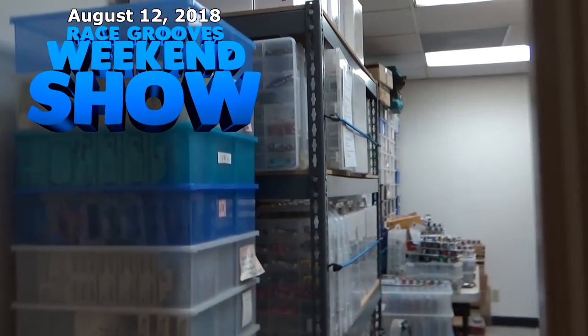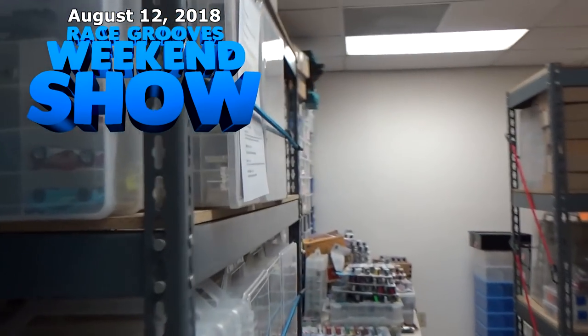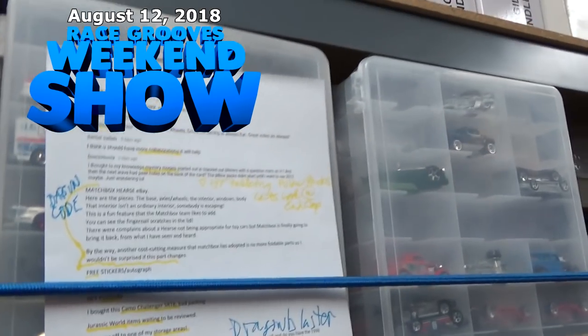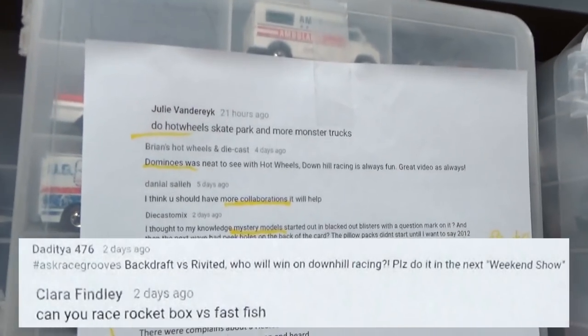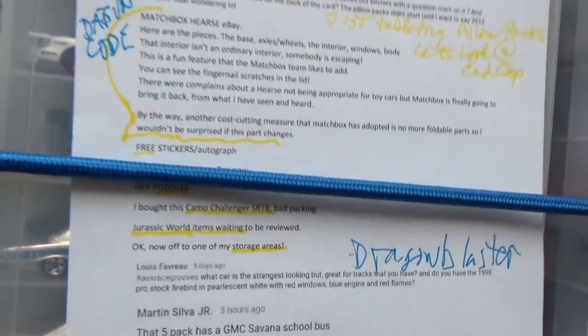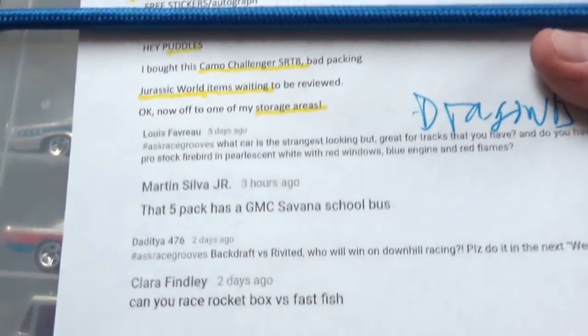In case you were curious how the Jammers and Racing segment grew out of the Race Cruise weekend show — it started with these two comments. I figured I'd snip them out of the show and make it its own video. You can suggest some matchups here and I might use them in a future video.